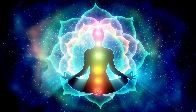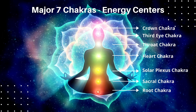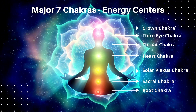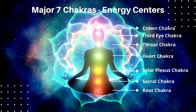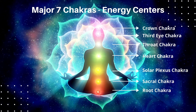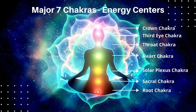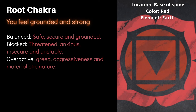Without further ado, let's get started. The point where the Ida, Pingala, and Sushumna nadis meet along the spine are called chakras, or wheels of spinning divine light. There are at least 114 chakras across the human system, of which there are seven major chakras: the Muladhara or root chakra at the base of the spine, the Swadhisthana or sacral chakra below the navel, the Manipura or solar plexus chakra at the upper abdomen, the Anahata or heart chakra, the Vishuddha or throat chakra, the Ajna or third eye chakra between the brows, and the Sahasrara or crown chakra at the top of the head.